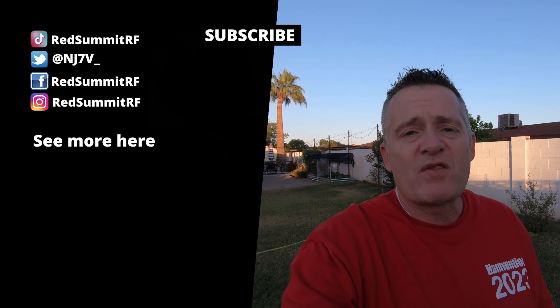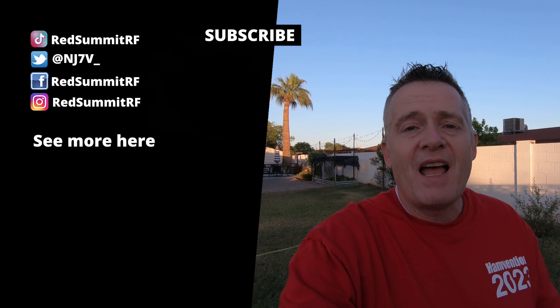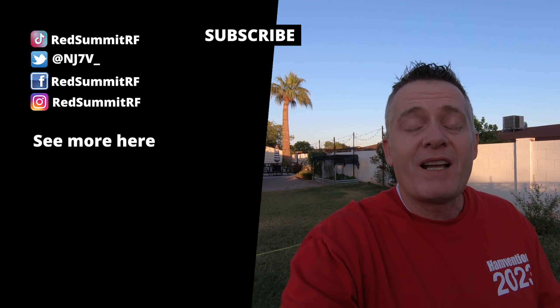Thank you so much Vince, Eric, Miles, and Thomas for inviting me along — just had a ball. We'll catch you on the next one. Thanks for watching, and don't forget to check out Vince's YouTube channel and also Thomas's YouTube channel. Bye-bye.